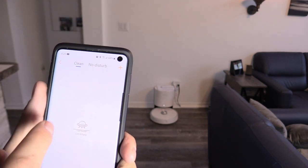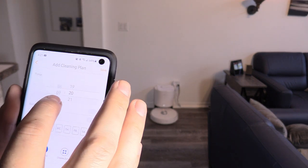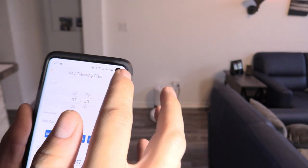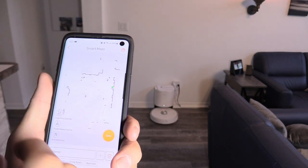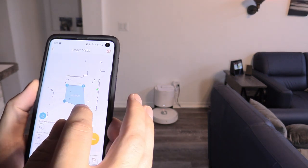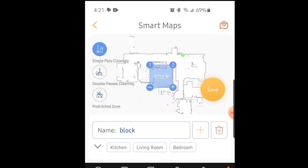You can set a do not disturb mode or a cleaning schedule. I'll set mine for 7 a.m. every day, clean all, then save. Under smart map, note it won't display your whole house until it has cleaned the entire house, so make sure when you first turn on your Nebot it cleans everywhere so it can scan properly. If you want to block off zones, click plus and you can block different areas. Under the smart apps category, title the zone, click prohibit zone, and save it — the vacuum will then go around that zone.